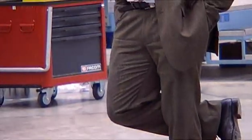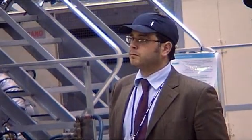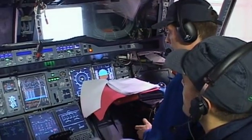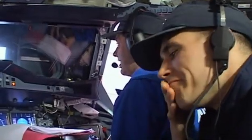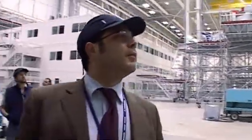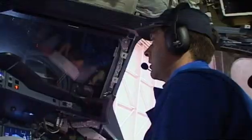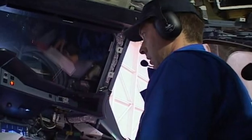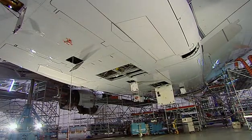Their last hurdle is to simulate a worst-case scenario. Even if all power was lost during flight, the pilots must still be able to lower the wheels to land. In such an emergency, the gear should fall down under its own weight.